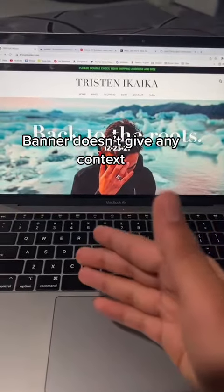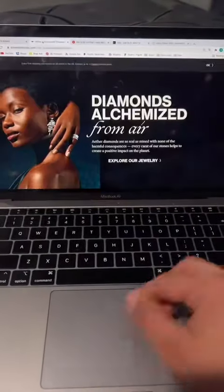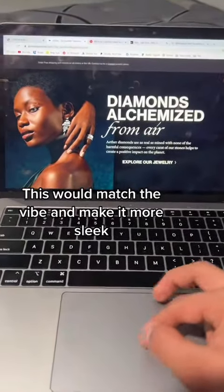The banner does not give me any context of what this website is about. Let's do something like this where it's very, very sleek looking.